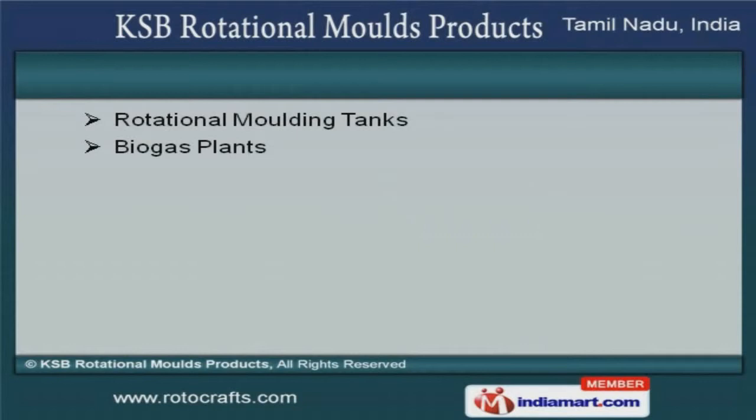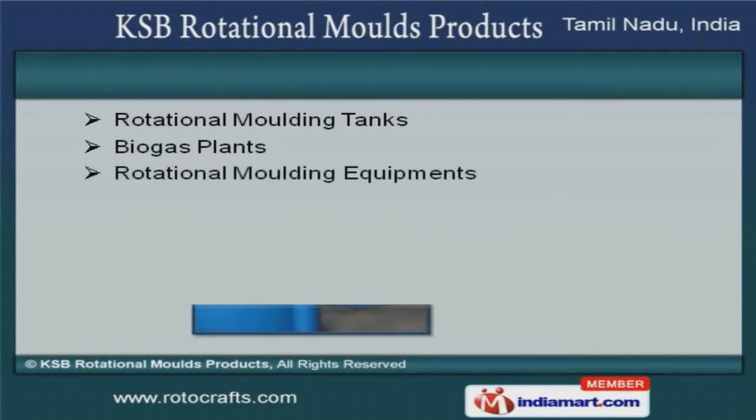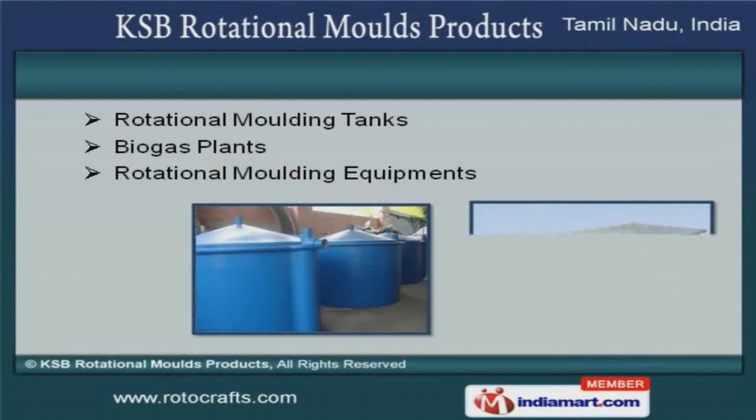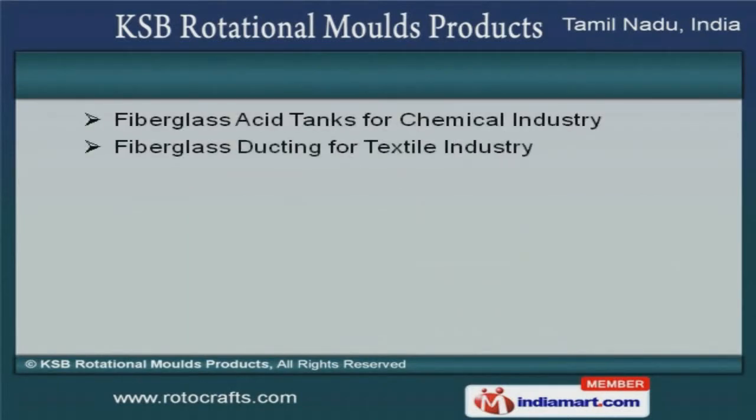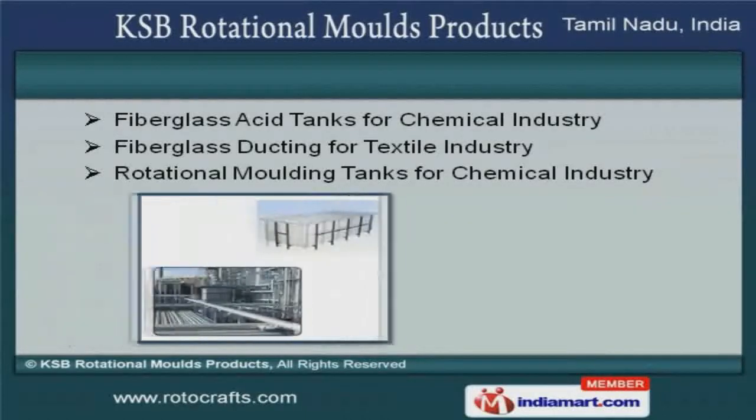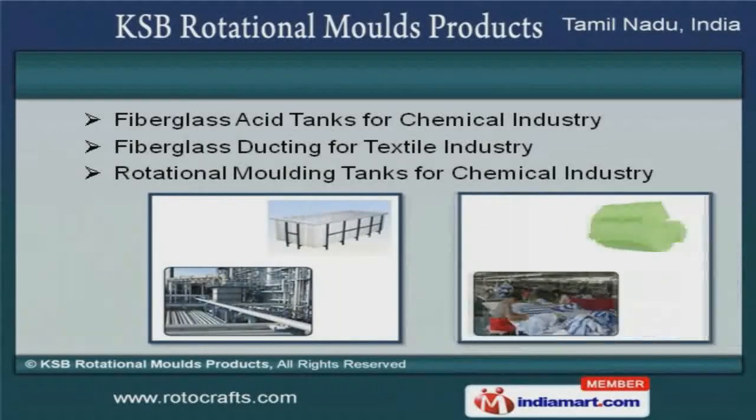We also provide rotational molding tanks, biogas plants, and rotational molding equipment that are recognized all over the world for their superb quality. Fiberglass acid tanks and rotational molding tanks for the chemical industry are a class apart.